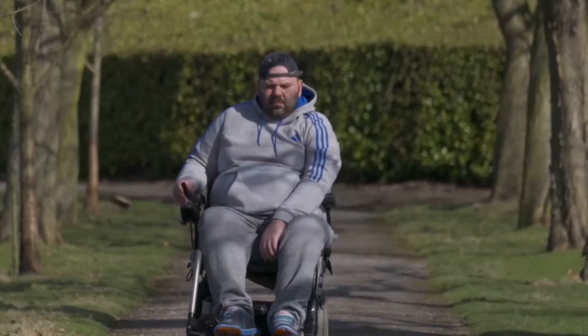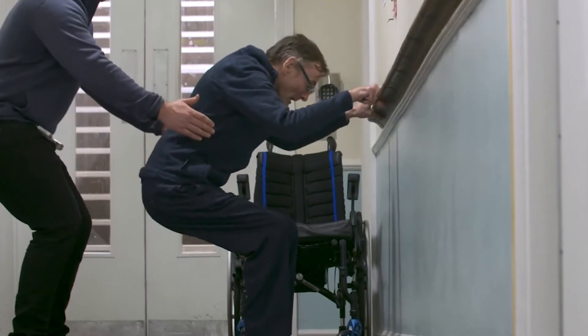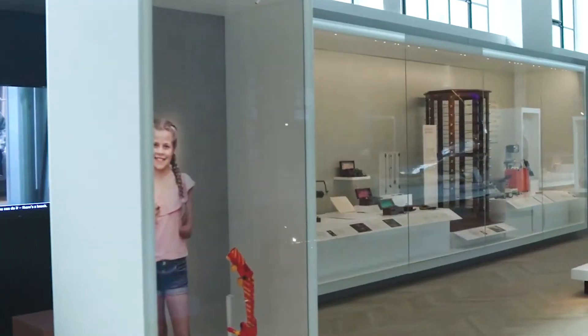We worked with a raft of diverse groups to make sure the medicine galleries were fully accessible and here for everyone. Community groups contributed to many of the displays, sharing their powerful stories with us that now form part of the galleries.